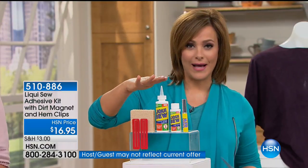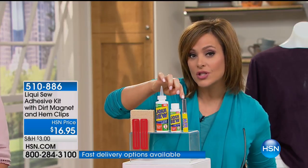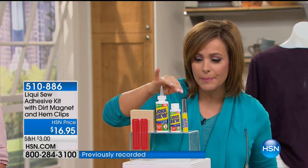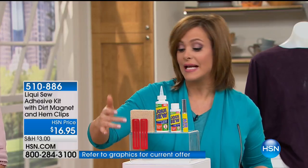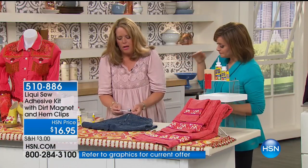Everybody's getting the four-ounce jar, the two-ounce travel size as well, plus the little to-go applicator so you can keep this in your handbag or in your car. The stain killer — that dirt magnet — we're going to talk about that, and then we're also going to talk about the hem clips. You're getting an entire kit here.